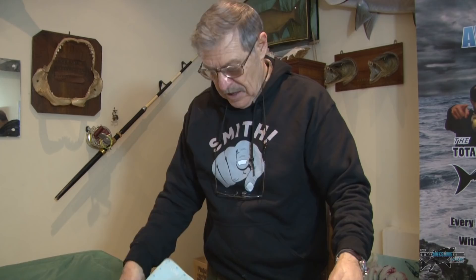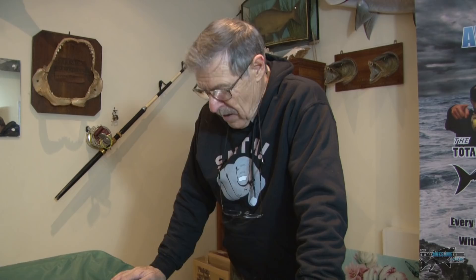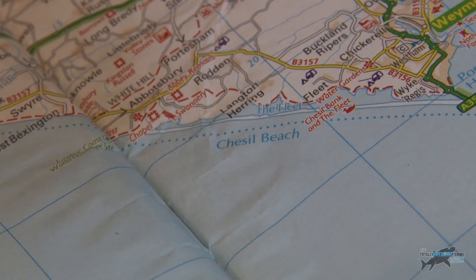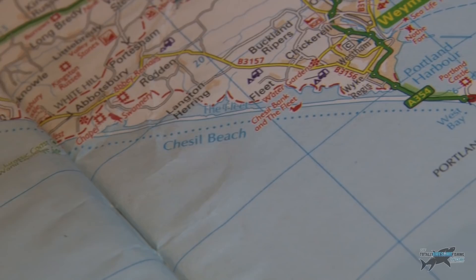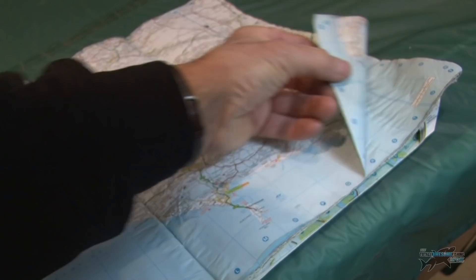Let's take a regular car atlas — you can go online too — just as a rough guide to my theory. Take somewhere like Chesil Beach on the south coast of the UK, known as a big fish mark. It's miles and miles long on shingle and is a good fish-holding area. The reason is that big island there — Portland Bill — the tide comes around the outside of that.